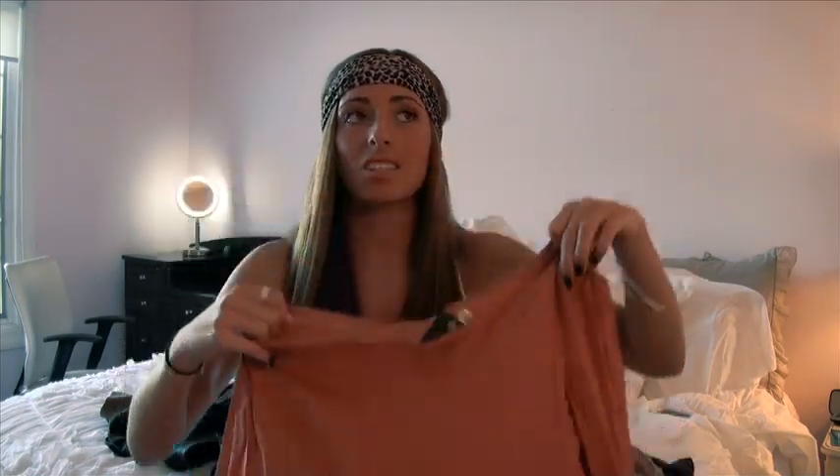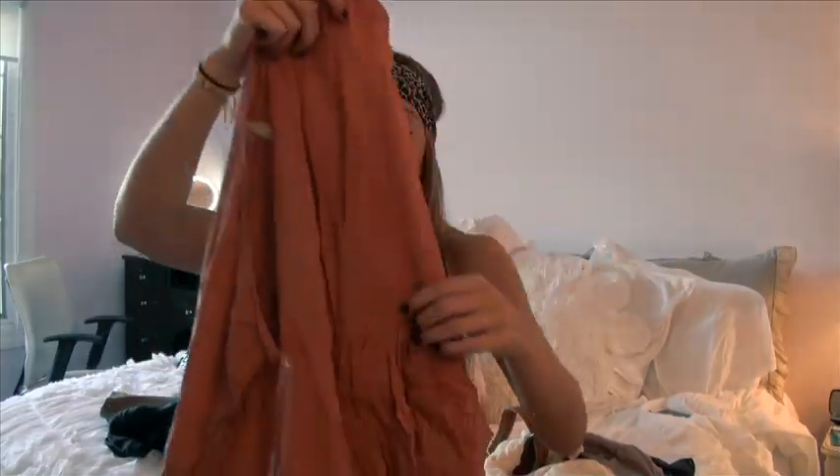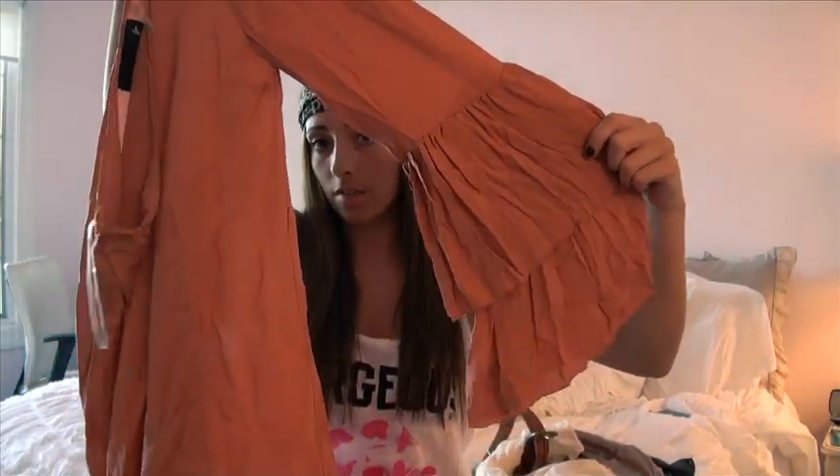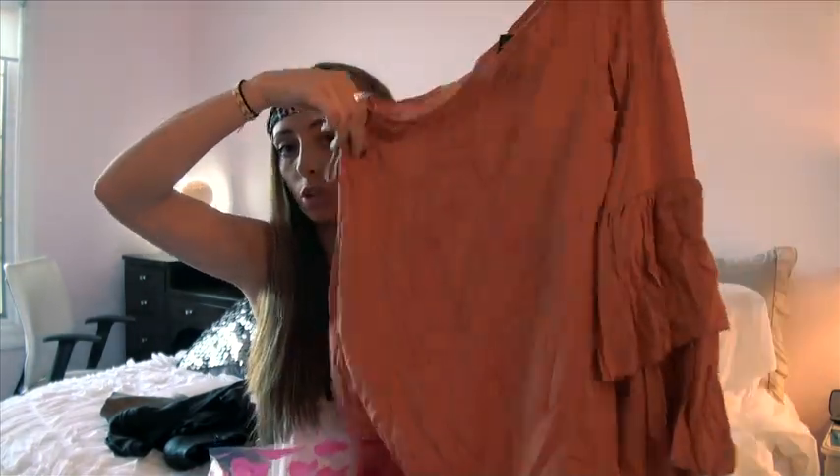I also got this one because I love the color - it's like a corally peach color, it's not orange. It's a one-shoulder style with one sleeve and it just falls really flowy and gorgeous. I'm definitely going to style that, maybe even with those shoes from Bakers.